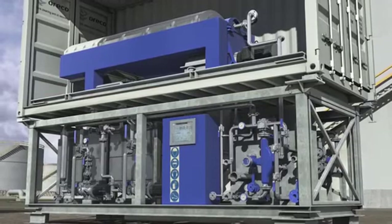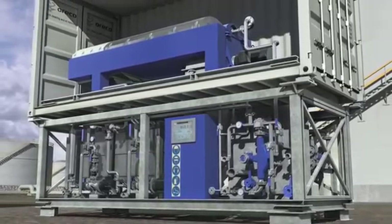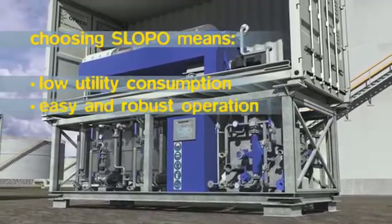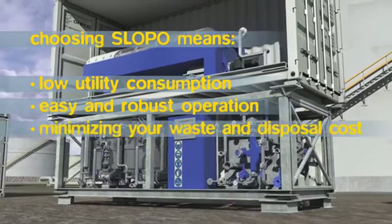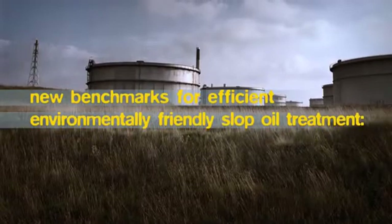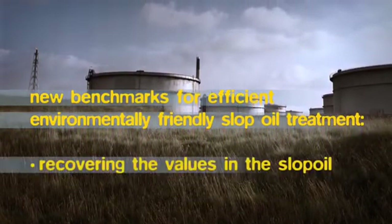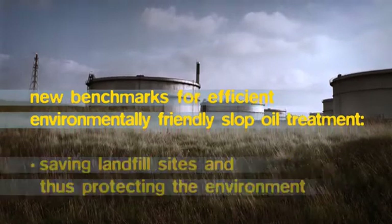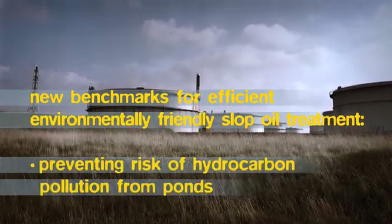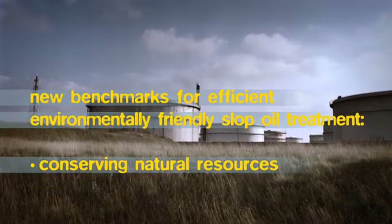Slopo is suited for all kinds of oily sludge, residuals, slop oils, tank bottoms and the like. Choosing Slopo means low utility consumption, easy and robust operation, minimizing your waste and disposal cost. Slopo has set new benchmarks for efficient, environmentally friendly slop treatment — recovering the values in the slop oil, saving landfill sites and thus protecting the environment, preventing risk of hydrocarbon pollution from ponds, and conserving natural resources.